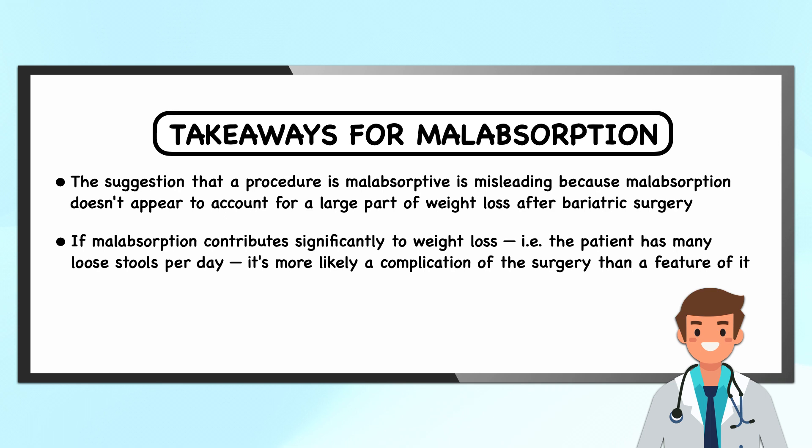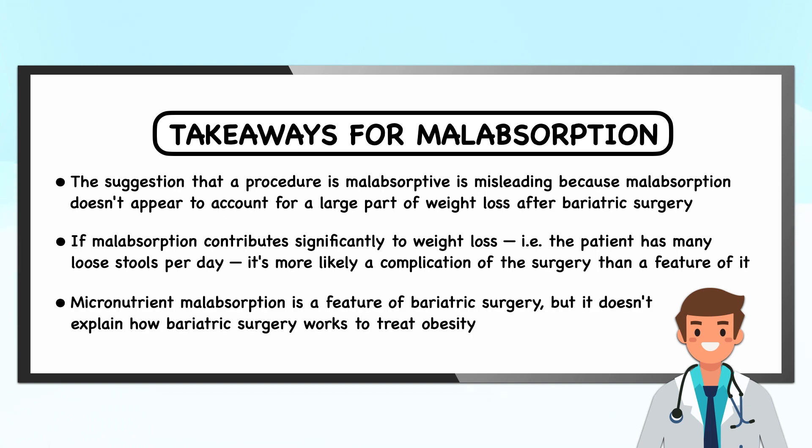If malabsorption contributes significantly to weight loss — for instance, the patient has many loose stools per day — it's more likely a complication of the surgery than a feature of it, and it requires further investigation by a physician and a dietitian if it's suspected to be diet-related. Finally, micronutrient malabsorption is a feature of bariatric surgery, but it doesn't explain how bariatric surgery works to treat obesity, because after all, micronutrients aren't energy-yielding nutrients.